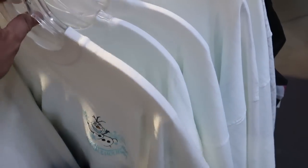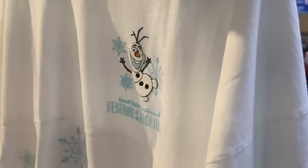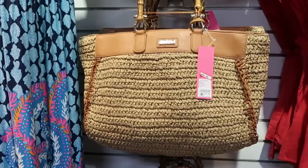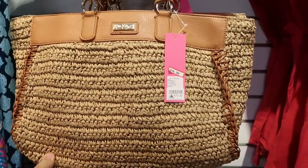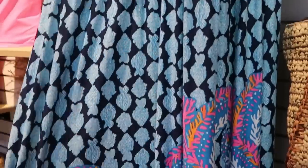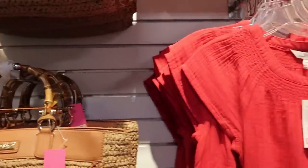Check out the Spirit Jerseys from Epcot International Festival of the Holidays with Olaf and a bunch of snowflakes continuing down the bottom half. The other side says 'Holidays Are for Sweets' — this one is $29.99. They've also been getting so much awesome Lilly Pulitzer here at Cast Connections. There's a really fun woven purse with bamboo handles at $99.99 marked down from $198, and Lilly Pulitzer dresses with summer designs — great for a beach or a nice dinner — $119 from $238.